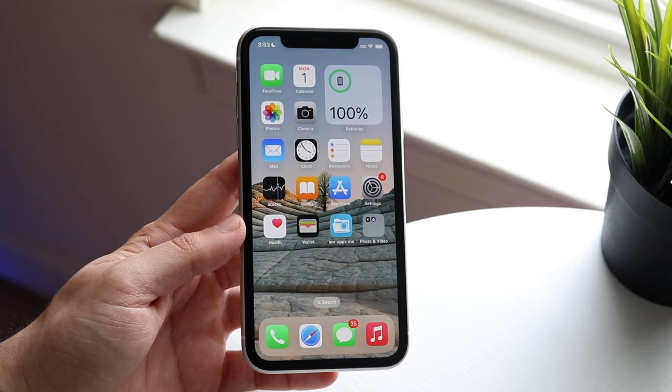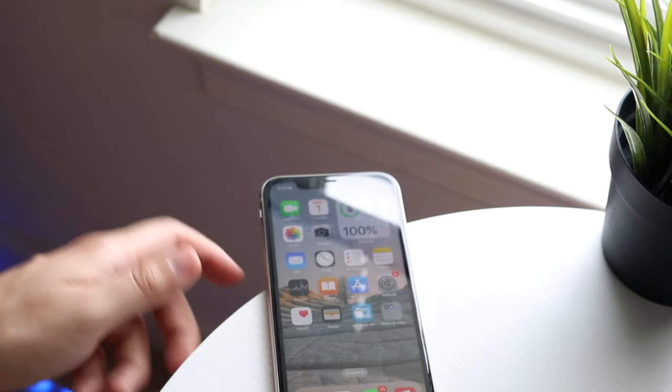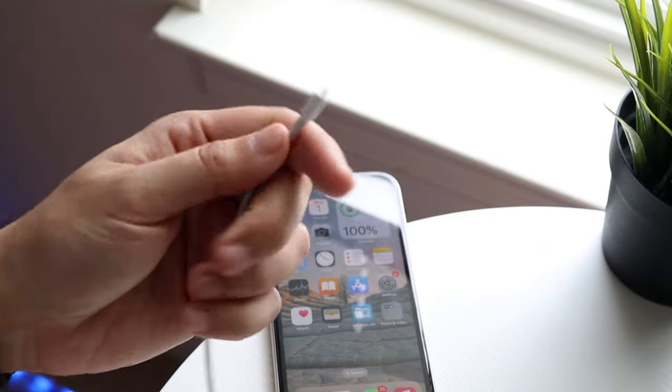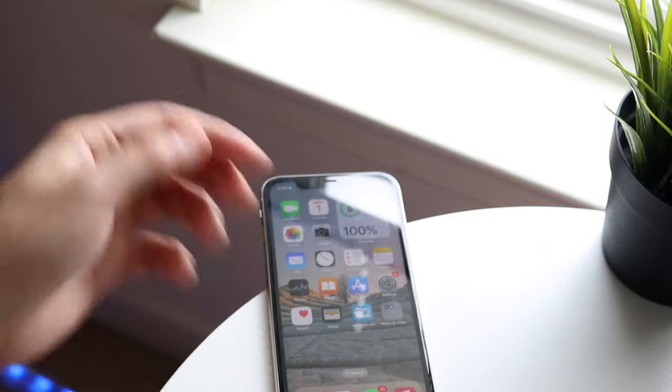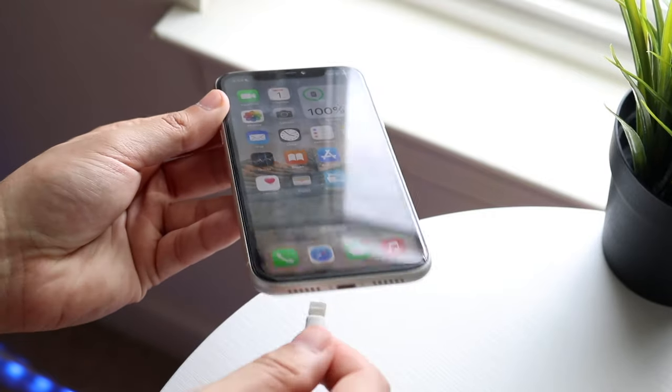The next thing is checking the wire you are using to plug into your car. In my opinion, every time I've had any CarPlay issue it's always been the wire. Make sure the wire is plugged in properly into your car, because if it's not then that's probably the issue.